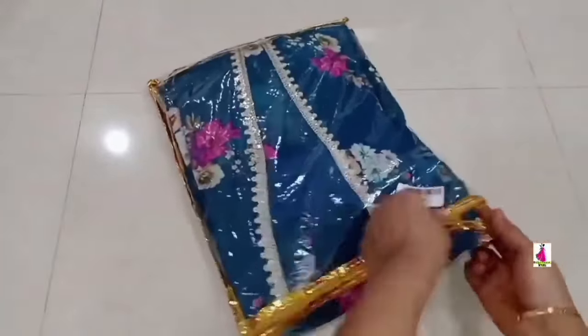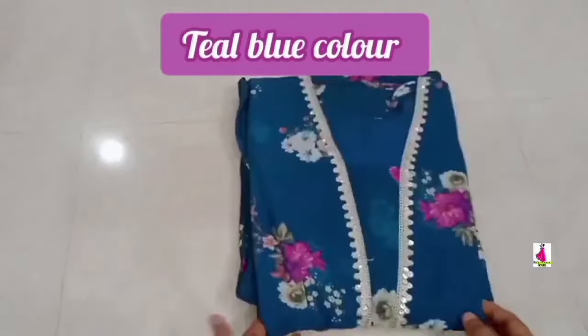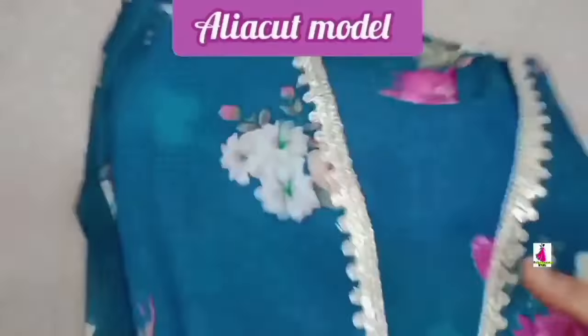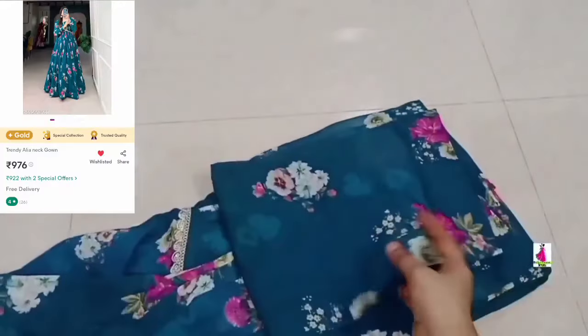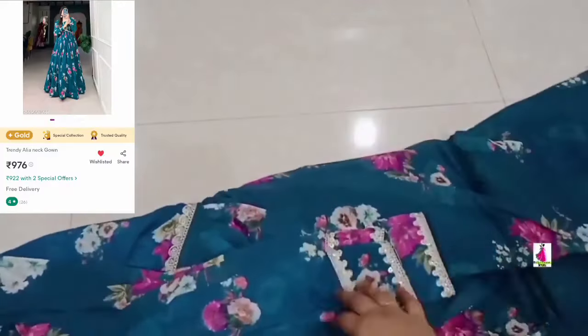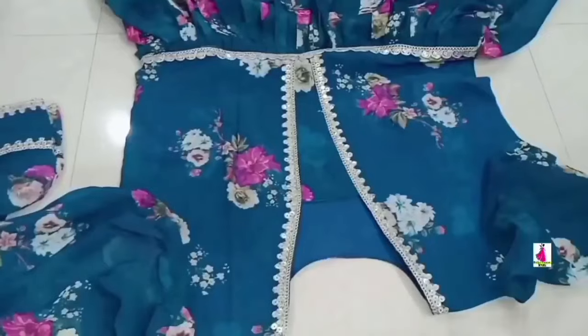This is a very beautiful color — it is a teal blue color. It is a very rare combination and a perfect party dress on Instagram. It is very excellent and my favorite dress now. The price is Rs.976, discounted from Rs.1500.